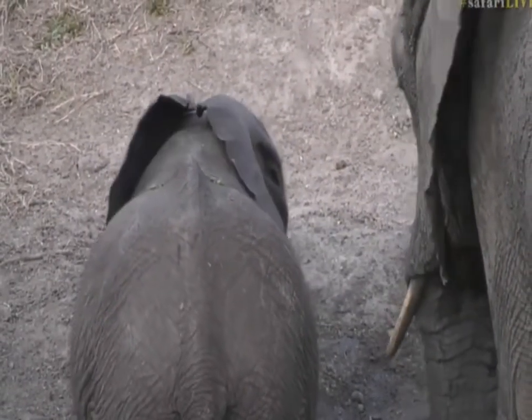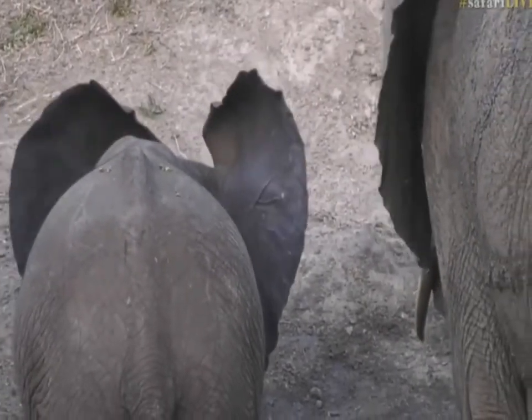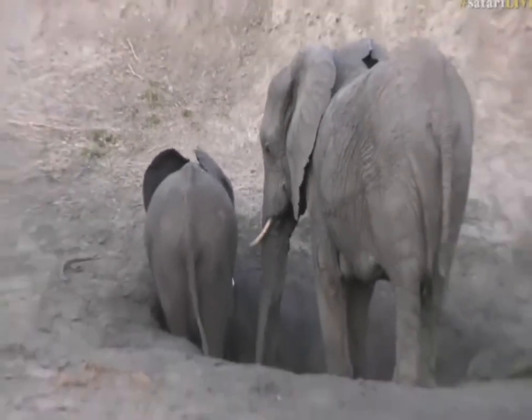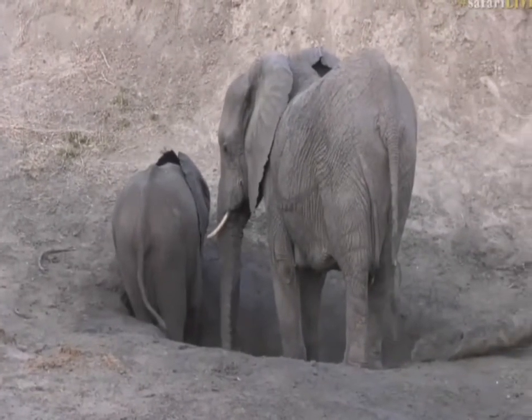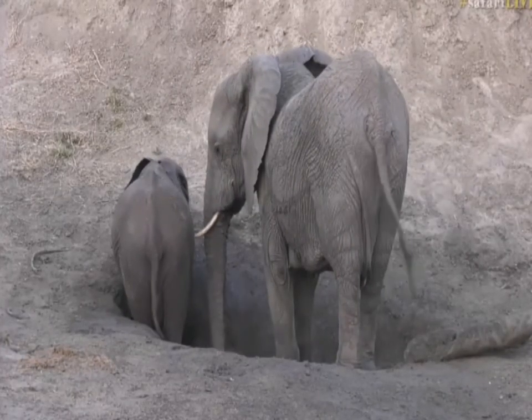We're going to sit and enjoy our ellies — why wouldn't you want to? It's just the most magical scene being here with them. And while we do that, Steph is back up and running and still with his lions, so let's see if they're going to be mating a little bit more.